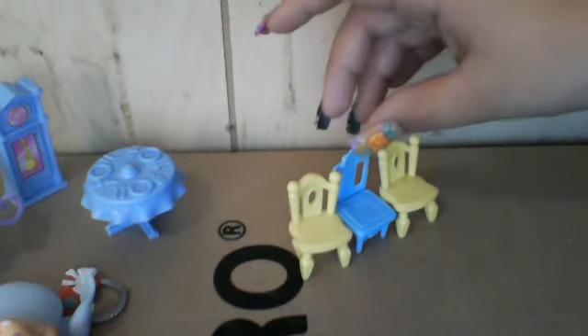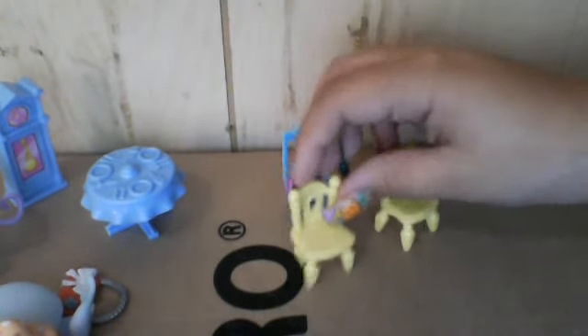There are these chairs — we have two matching chairs and this blue one. We also have a blue vanity that goes with this chair. These chairs go together, and then the blue vanity. It looks nice together even though they're totally different shades. If you want the vanity, you have to give us another vanity. There's also this TV that didn't come with LPS but it's perfect for them.